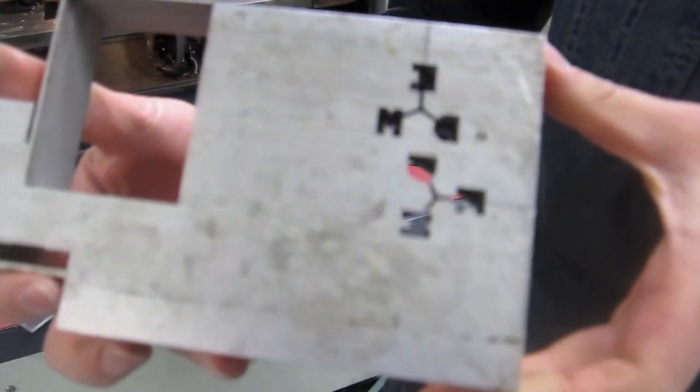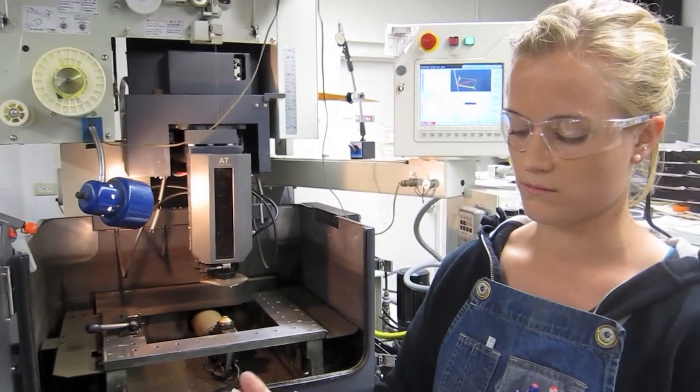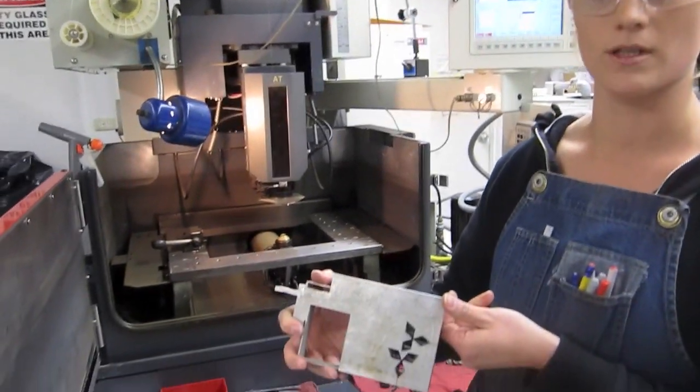So this is a good sample piece that we like to show people. And you can also program the bottom to do something different than the top.